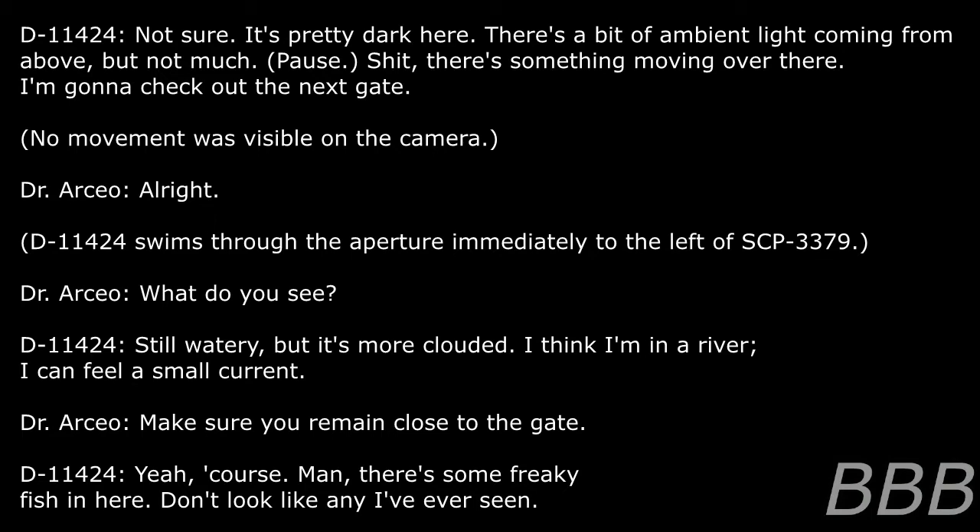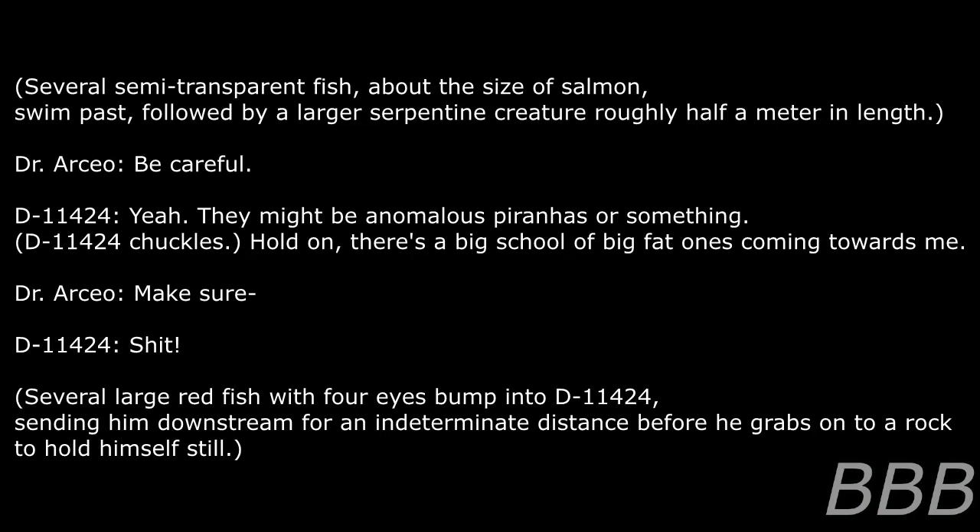Dr. Osseo: What do you see? D-11424: Still watery, but more clouded. I think I'm in a river — I can feel a small current. Dr. Osseo: Make sure you swim close to the gate. D-11424: Yeah, of course. There are some freaky fish in here — don't look like any I've ever seen. Several semi-transparent fish about the size of salmon swim past, followed by a larger serpentine creature roughly half a meter in length. D-11424: Hold on. There's a big school of big fat ones coming towards me. Several large red fish with four eyes bump into D-11424, sending him downstream an indeterminate distance before he grabs onto a rock.